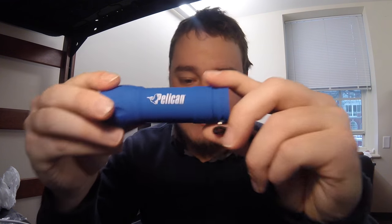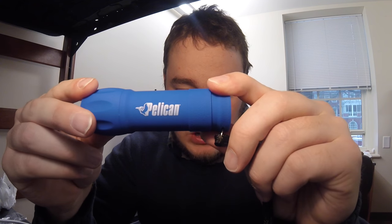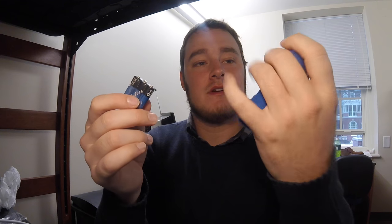A couple other things they gave me — a flashlight. A Pelican flashlight. That'll be good on the boat if I'm ever out at dawn or dusk or any time at night. It came with batteries, though the batteries aren't in there yet. Maybe I'll put them in in a bit.